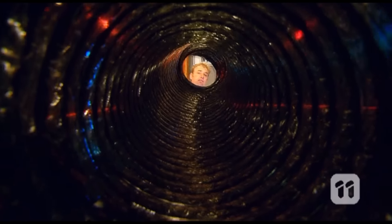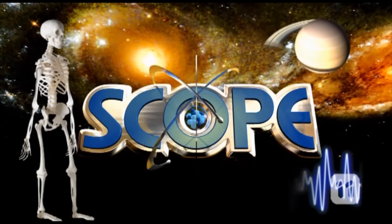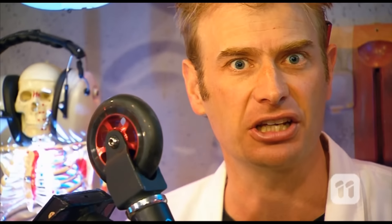Plus there's some pretty speedy DIY science, so stay tuned, race fans! Hello there and welcome back to Scope, and an episode that is pretty much blink and you'll miss it. Because today it's all about making things go faster.